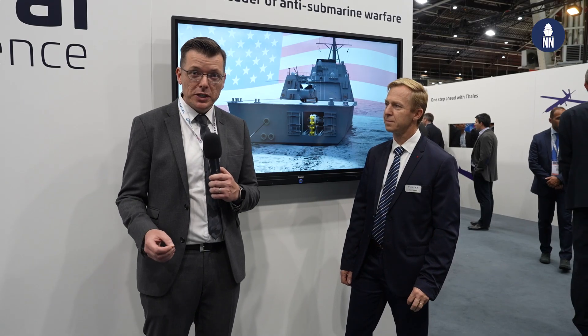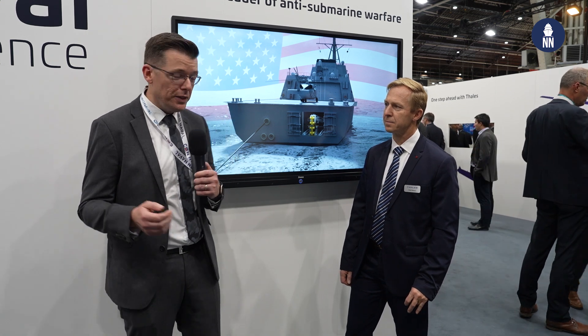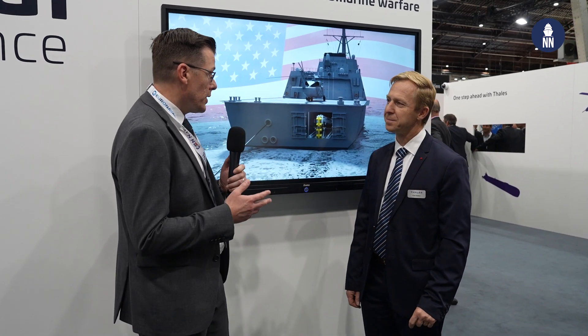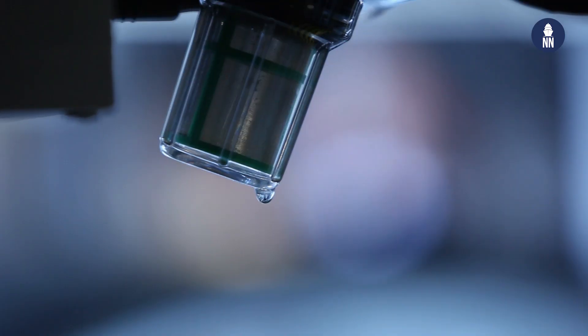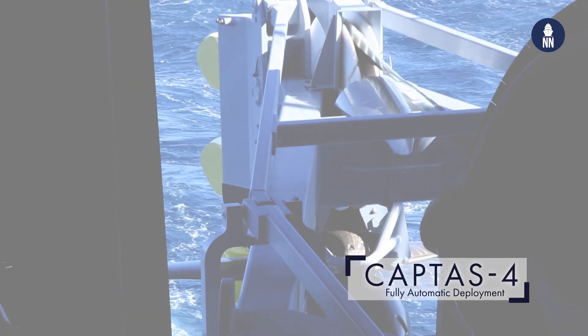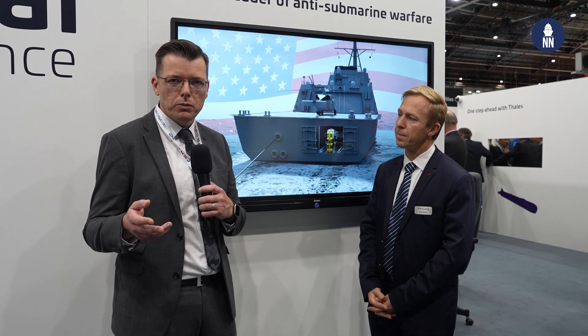We are now on the Thales booth with Frank Bestar, ASW Project Director, to discuss CAPTAS-4 for the US Navy. The US Navy is very interested in CAPTAS-4, the major variable depth sonar of Thales, developed over 20 years and currently fitted on 20 ships including Royal Navy frigates and French and Italian frigates. CAPTAS-4 will be fitted on the Constellation-class frigates — the future frigates of the US Navy, currently being built at Fincantieri Marinette Marine in Wisconsin.